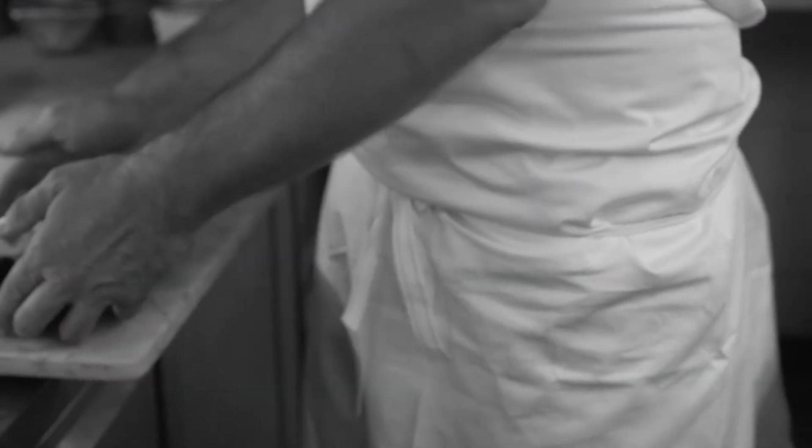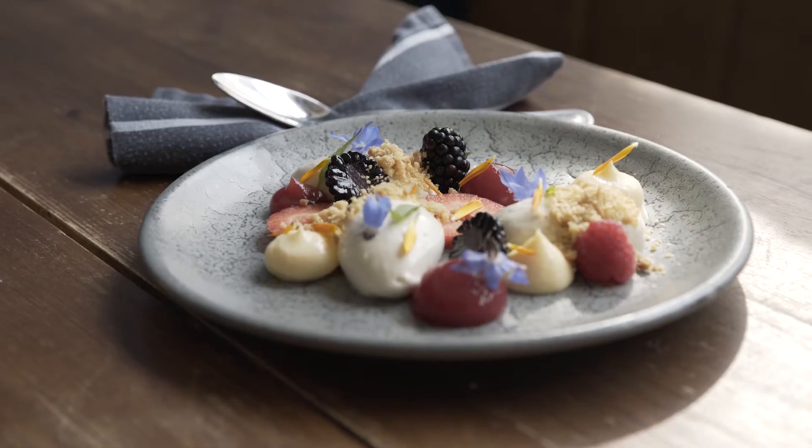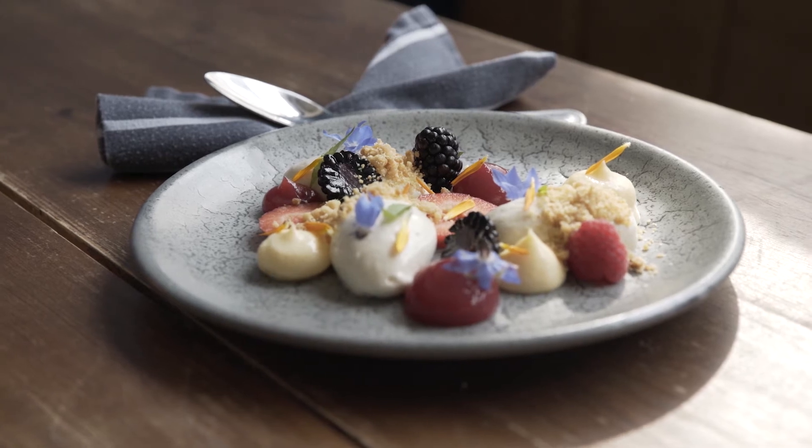We've been trying to work out the best way to use it as well and we've done an amazing cheesecake out of the quark that we've been given.